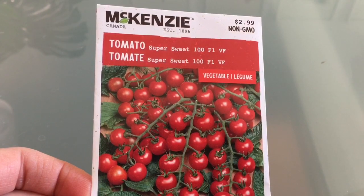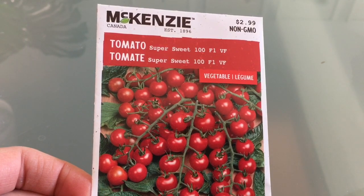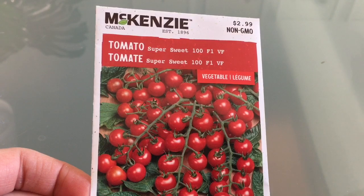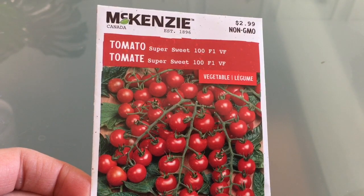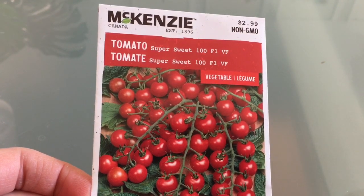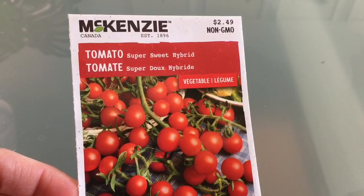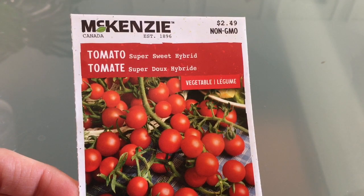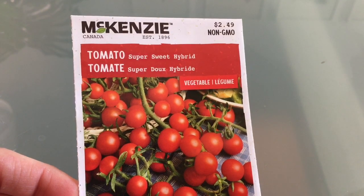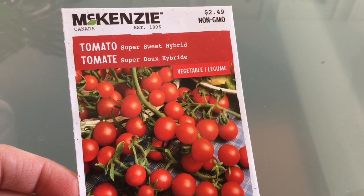Moving on to the cherry tomatoes. These are an indeterminate variety — Super Sweet 100. I just thought I could add a couple of extra varieties to my cherry tomato collection this year, so I found these at my local Walmart or Canadian Tire. I'm not sure if these are different than the Super Sweet 100, but they're called Super Sweet Hybrid and they're also from Mackenzie, so I'm assuming there's a slight difference. I will also add these to my list of indeterminate tomatoes this year.